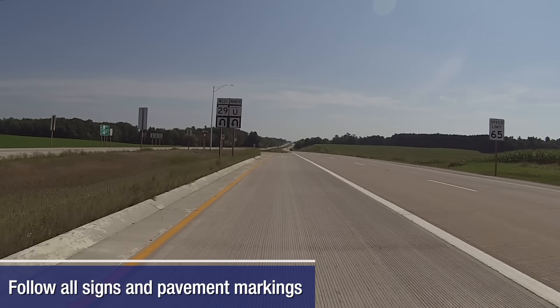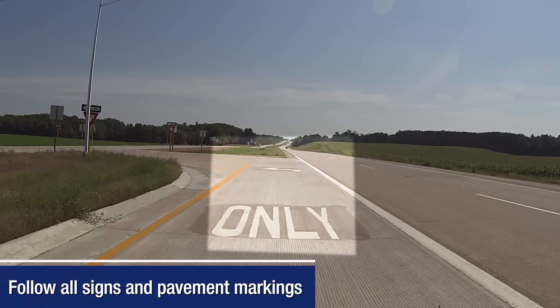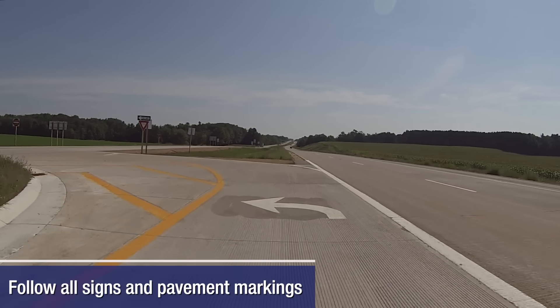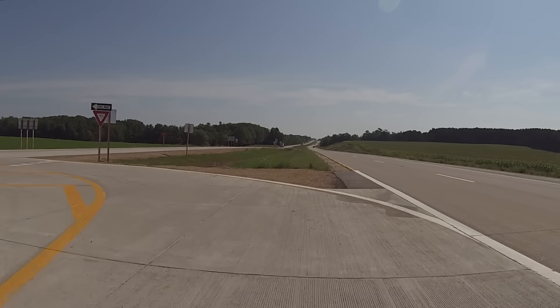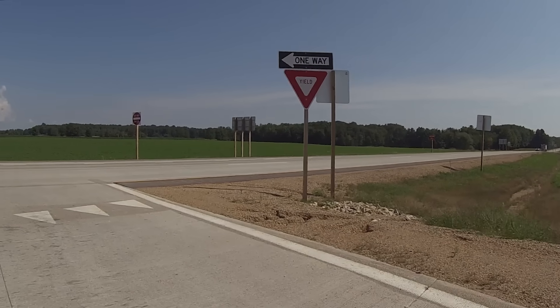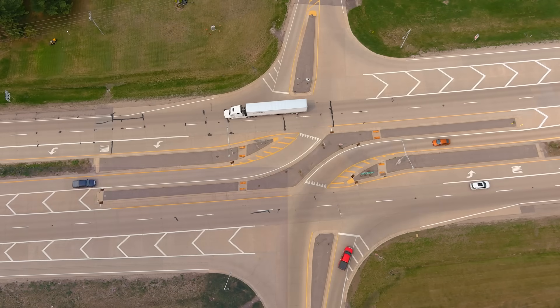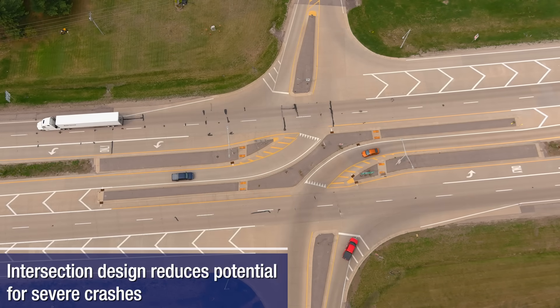To safely navigate the RCUT, drivers should follow the signs and pavement markings. To cross the highway or make a left turn onto the main highway, drivers complete a U-turn maneuver rather than trying to turn left or cross the entire roadway all at once from the side road. For side road movements, the RCUT design reroutes left turn and through vehicles, which reduces the opportunity for severe crashes.